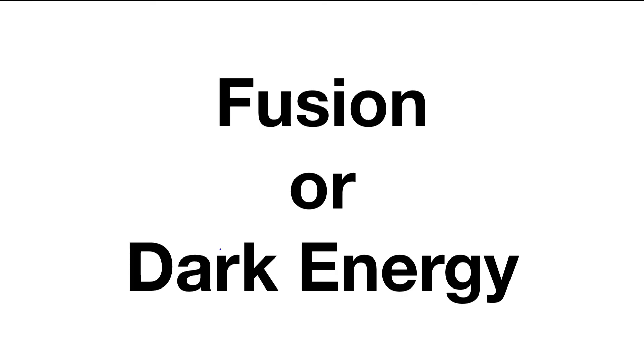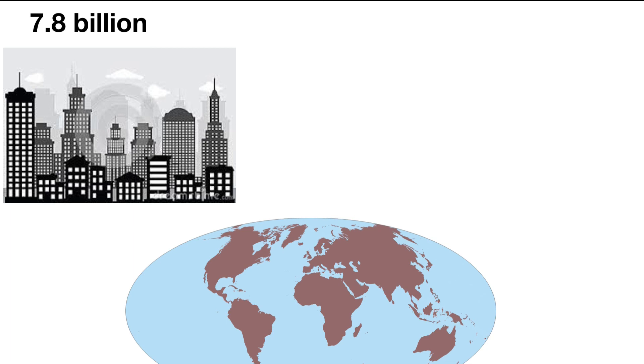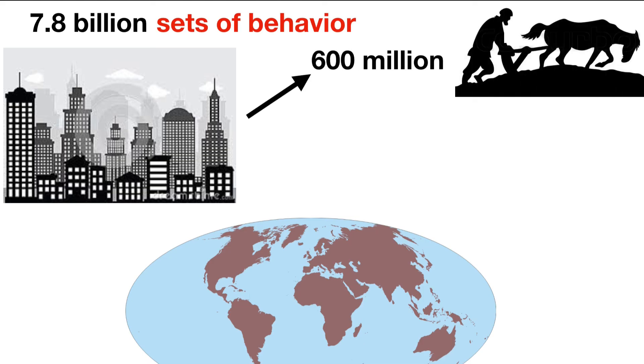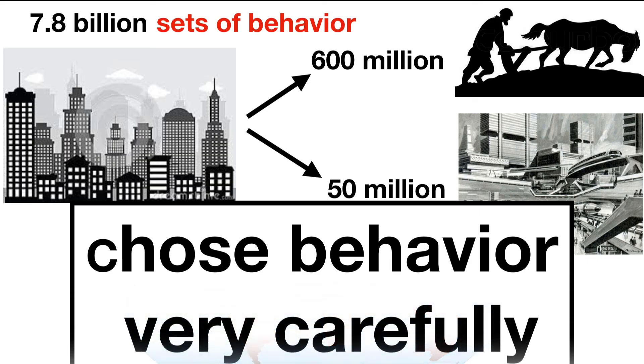However, should these advances not arrive on time, this chunky model predicts 7.8 billion sets of human behavior will determine if civilization contracts to either 600 million serfs or 50 million moderns. Humankind has the chance for a bright future — however, they have to choose behavior very carefully.